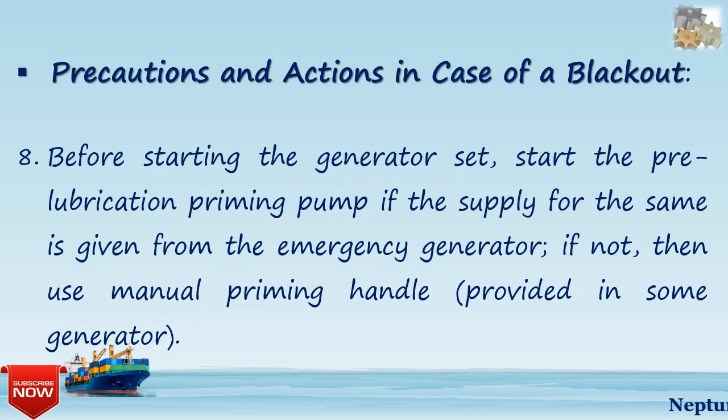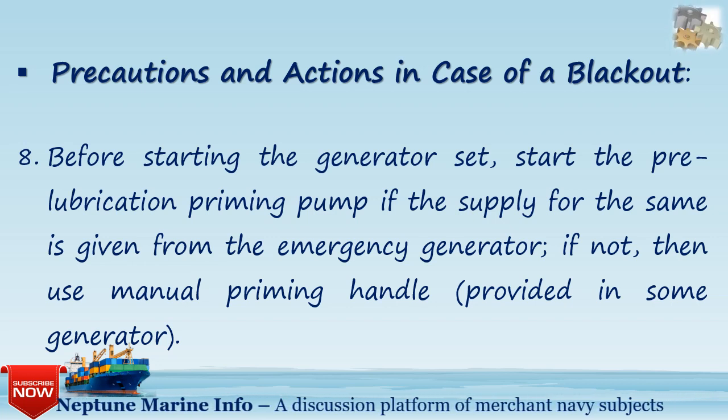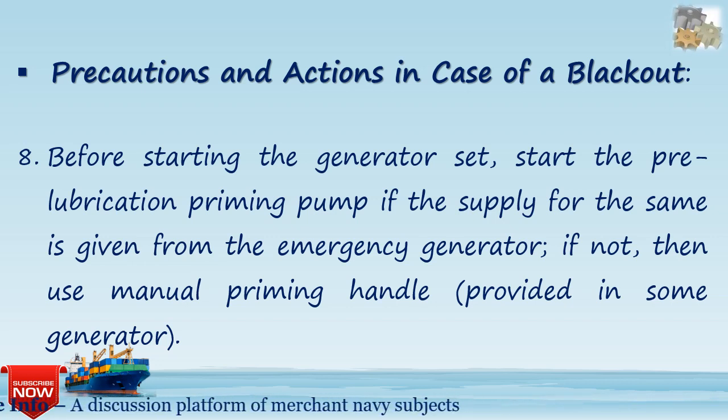Eighth, before starting the generator set, start the pre-lubrication priming pump. If the supply for the same is provided from the emergency generator, use that; if not, use the manual priming handle provided on some generators.